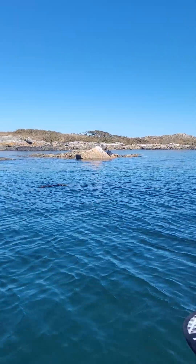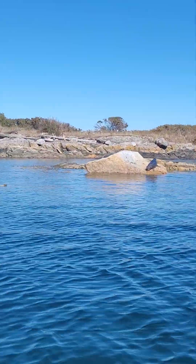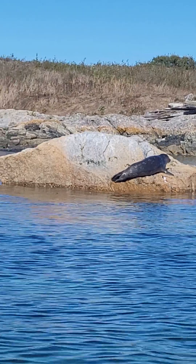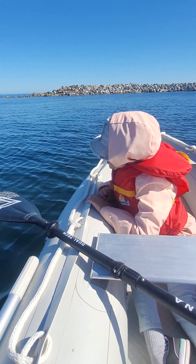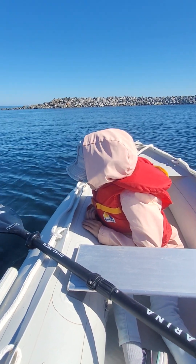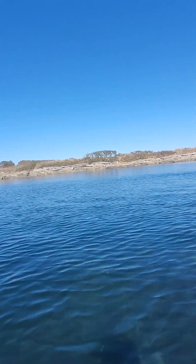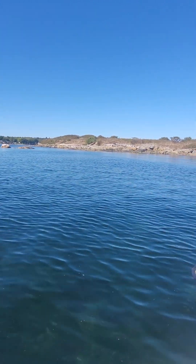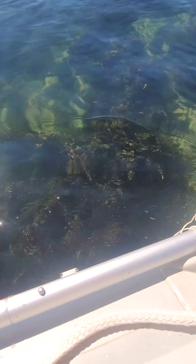I want that bike too. He's looking at us. Can you see the bottom here? This is called Mary Todd Island. It's deep enough. Oh, it's getting shallow again.